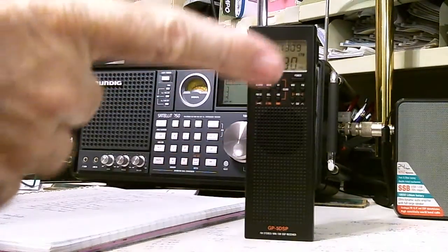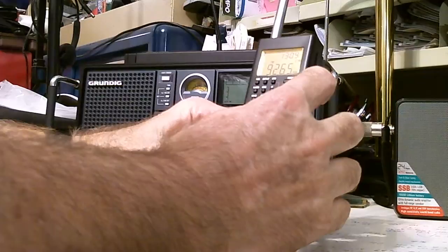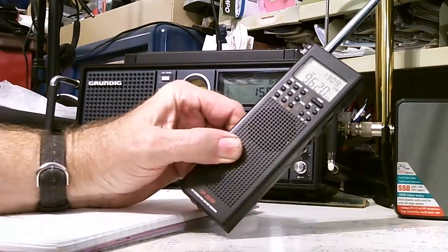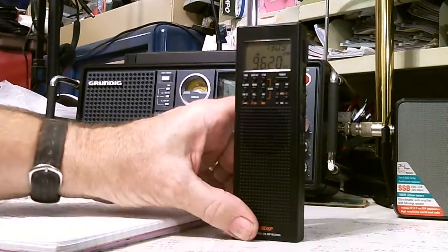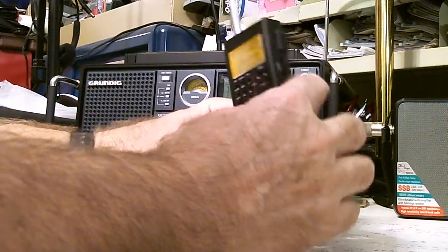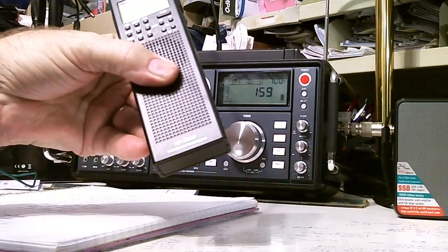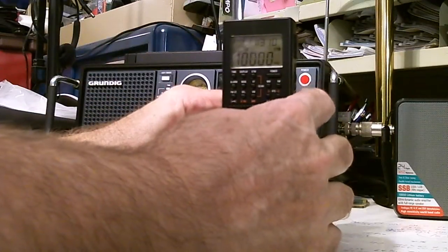Let's try two more. Radio Romania is at 9.620 — it's trying to come in but the computer is just wiping it out. The last memory — number 27 — is WWV at 10 megahertz. That one is always there. I can slightly hear the ticking of the clock over the computer noise, but just barely.